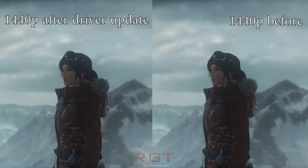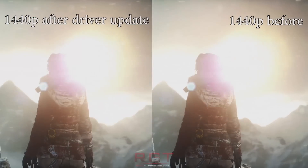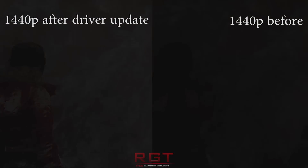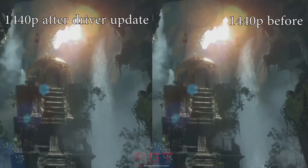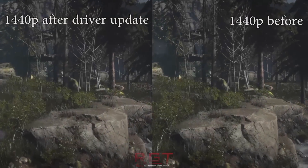Ryzen 7 does have a couple of issues at the moment with processor scheduling in Windows 10, so you do need to bear those in mind. However, even despite all of that, the latest driver definitely does show some increases in performance, and we ran these tests multiple times. You can see on screen how they fare.